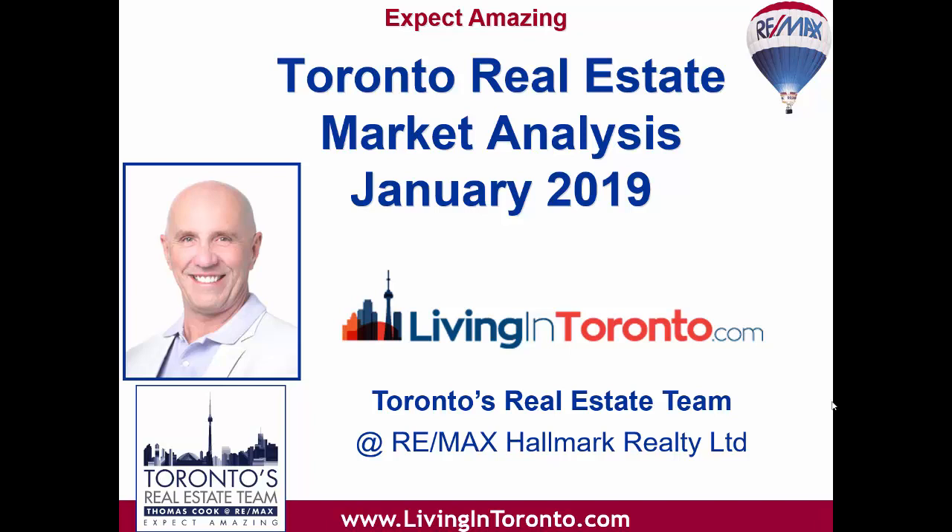Hi, it's Toronto's Real Estate Team at RE-MAX and here is our January 2019 Toronto Real Estate Market Report. In January, condo sales led the markets in both the 416 and 905 areas. I'll comment more on that in this broadcast as we go through the market report. So let's review some of the Toronto Real Estate Board statistics and see what's happened.